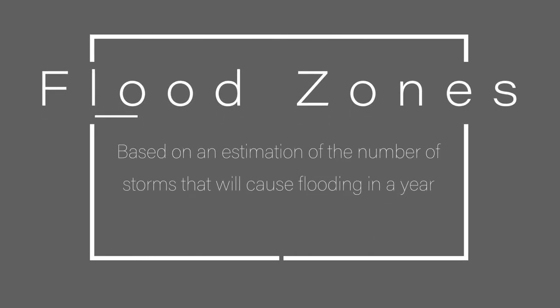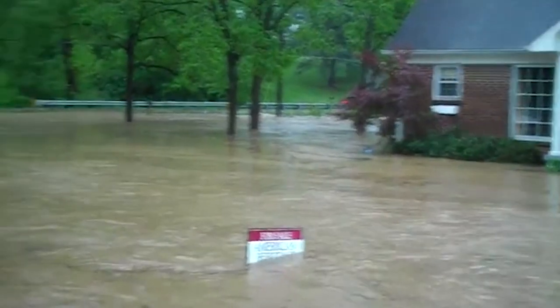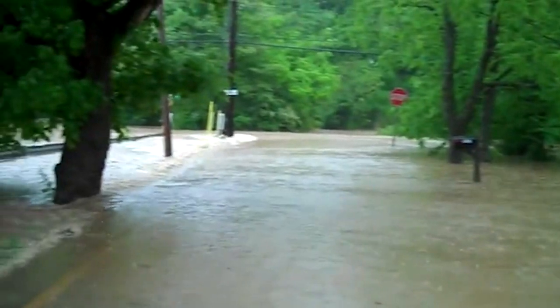If you live in a moderate to low-risk area within or just outside of a floodplain, should you buy flood insurance? Flood zones are based on an estimation of the number of storms that will cause flooding in a year, but there's no guarantee that your area will flood. Still, you will want to be covered in the event something does happen. If you're wavering, ask yourself: do you think the possibility of flooding and the damage associated with it is worth the insurance premium? In some cases, having flood insurance is less expensive than the losses from a flood.